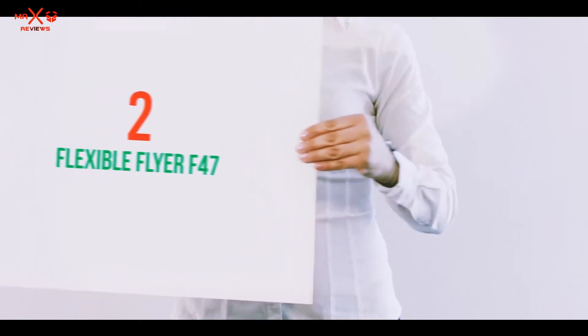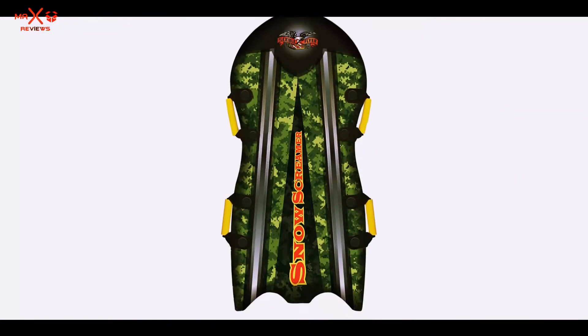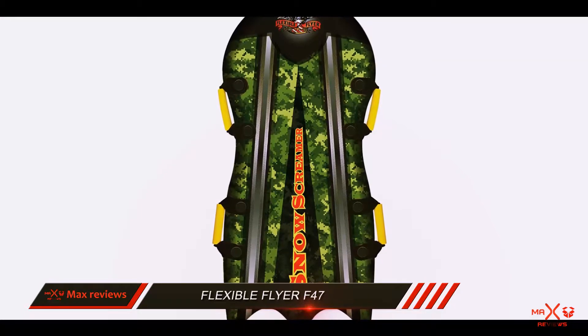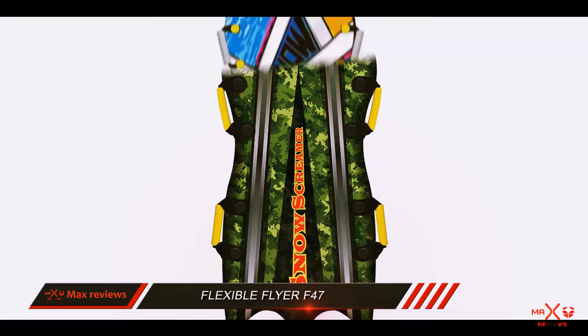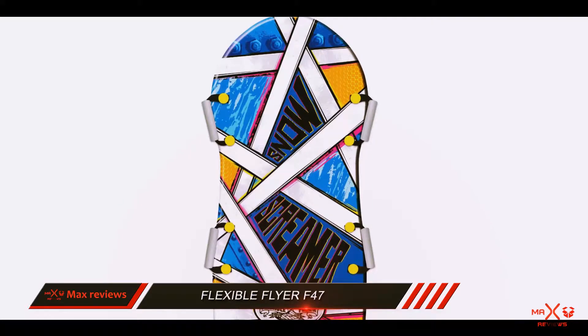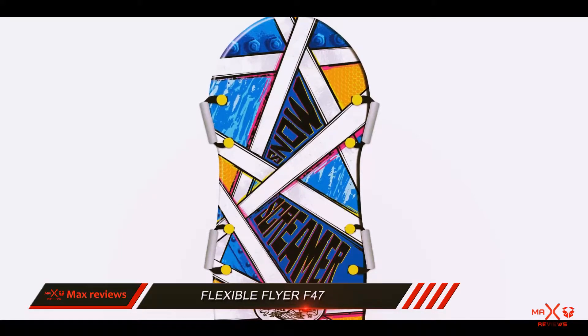Coming in at number 2: Flexible Flyer F47. If you are looking for a large sled that can hold two riders at the same time, you are in the right place. The Flexible Flyer Snow Screamer is one of a kind and brings two-rider capability to the table.